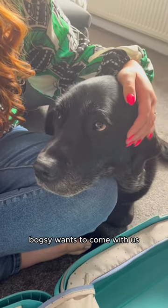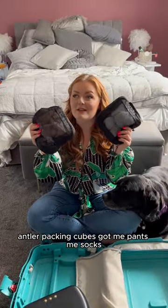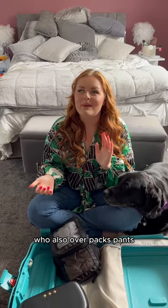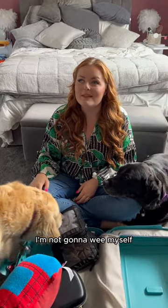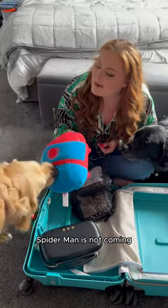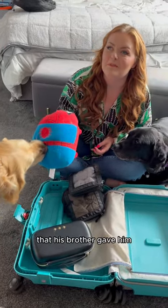Boxy wants to come with us, don't you, Boxy? Antler packing cubes got me pants, me socks — who also overpacks pants? I'm going for four days and I'm packing 10 pairs of pants. I'm not going to wee myself, but just in case I do.